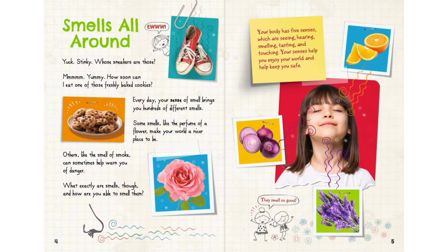Smells All Around. Yuck, stinky, whose sneakers are those? Ew, mmm, yummy, how soon can I eat one of those freshly baked cookies?